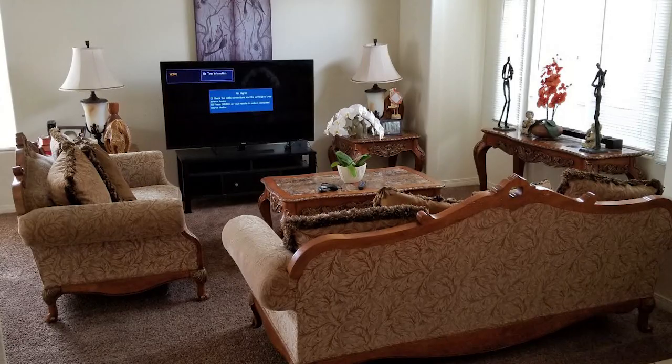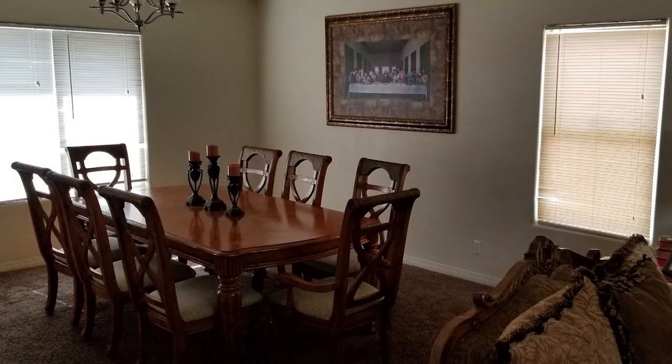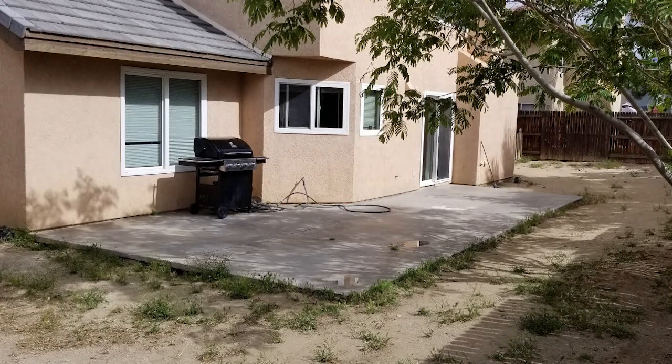Four bedrooms, and for the money it's great — fantastic. And it has a full bedroom and bathroom downstairs. If you've got company coming, guests, grandma and grandpa, whatever, it's fantastic. Everybody's always looking for that. There's a great fireplace in the family room.